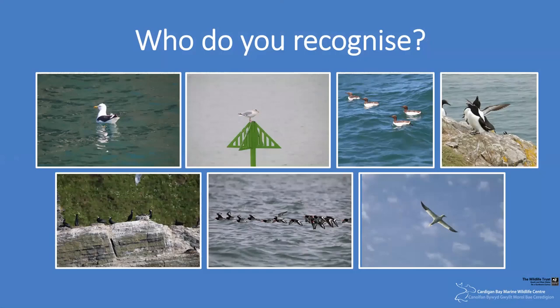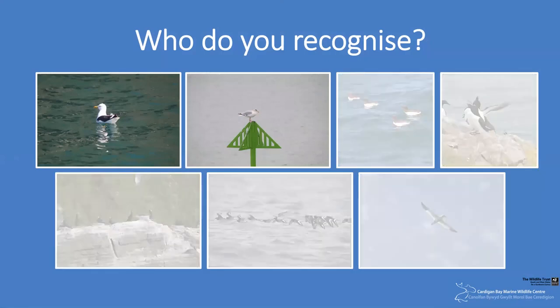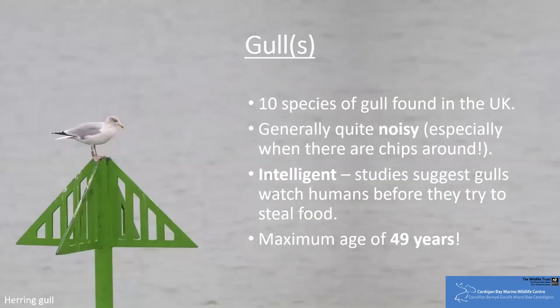If any at all, I would imagine you're currently pointing at the first two images here on the screen. These are two of the ten gull species that we find here in the UK — the first being the greater black-backed gull, and the second the herring gull. Of the two, you're more likely to be familiar with the herring gull, probably whilst they're trying to steal your chips. Large and noisy, this species are found inland as well as on the coast.